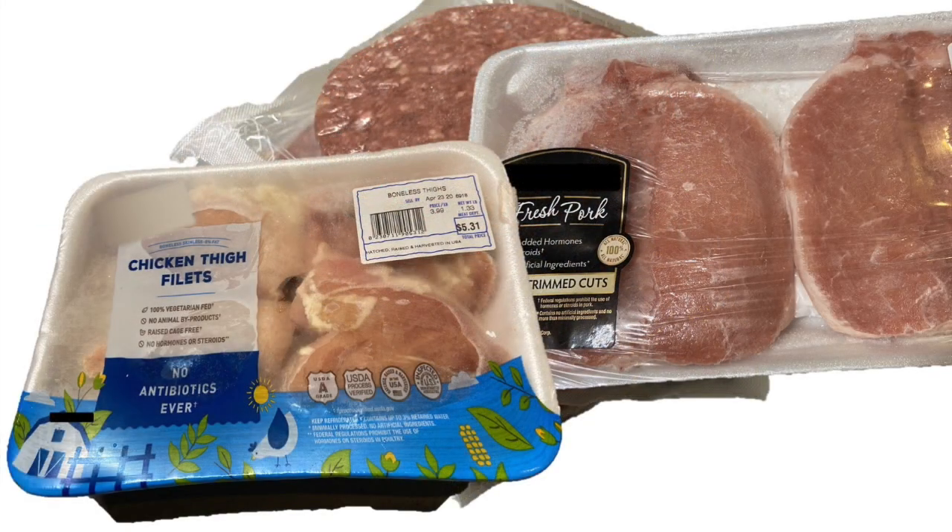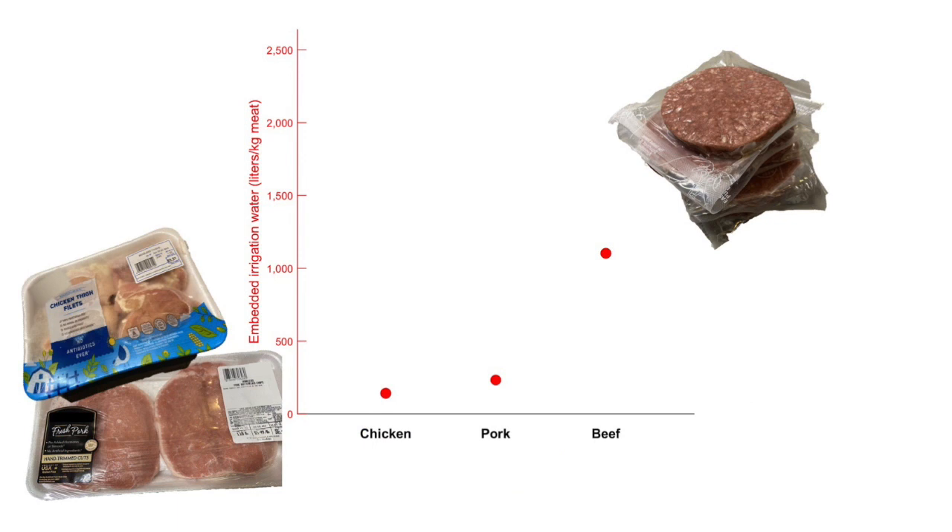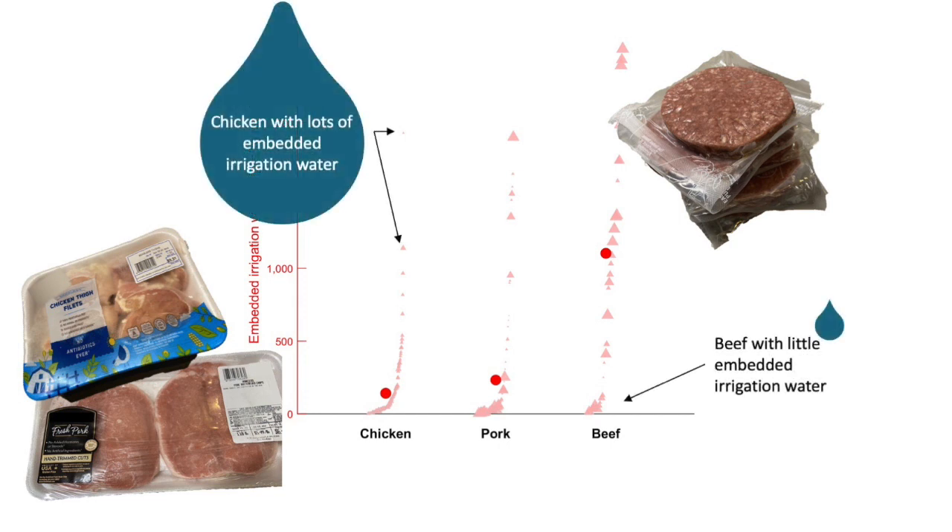Our team didn't stop with beef, though. We also traced chicken and pork. On average, beef has much more embedded irrigation water than other kinds of meat. But because of where their food comes from, chicken and pork also have a lot of variation. Some of those chickens actually have more embedded irrigation water than cows raised in certain areas.